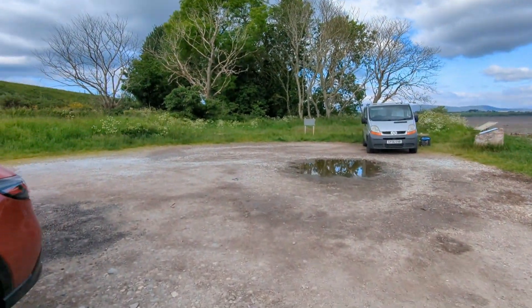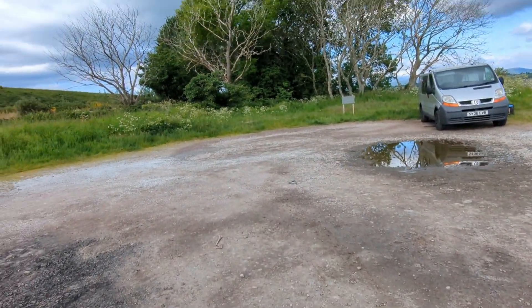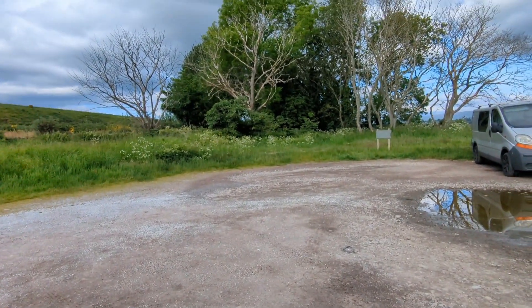And over there, there is an embankment lined with trees, and that is where the railway would have gone from here.